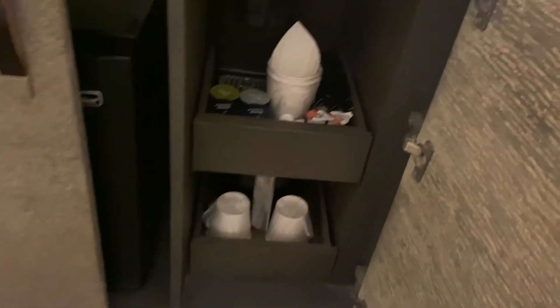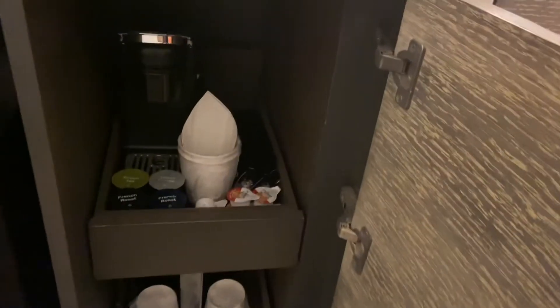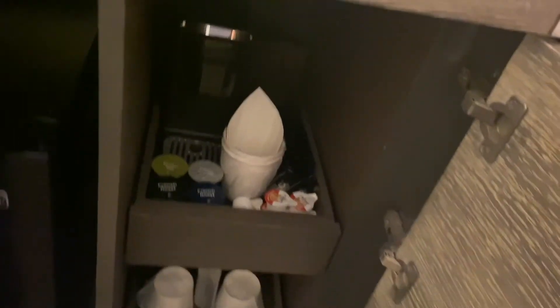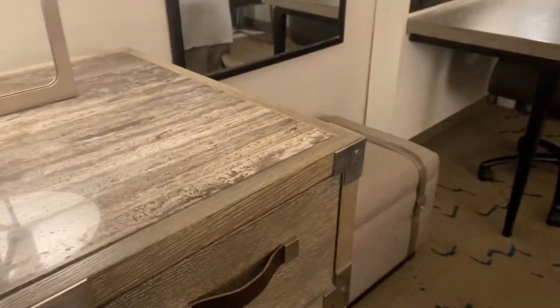Now we have some storage here in the dresser. They have a Keurig coffee maker with a few coffee pods. If you need more, you just have to call down to the desk and they will bring you anything extra. The maid service is not happening daily right now. So it's just a refrigerator, no stuff in it. And this is storage.